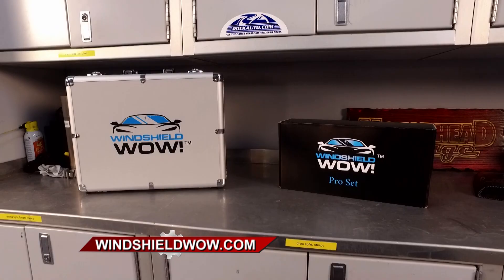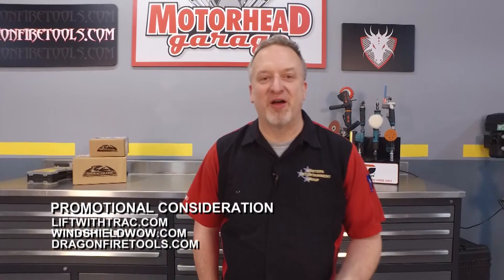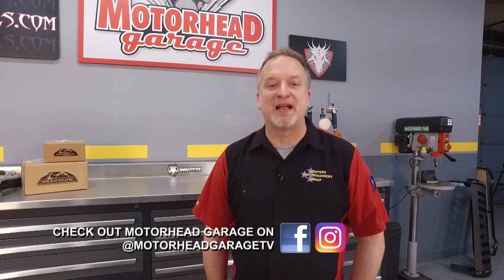You don't have to go to the SEMA show to see the latest and greatest in automotive aftermarket products — just tune in to Motorhead Garage presented by DragonfireTools.com. We'll bring it to your living room. We're going to do it once again next week — we hope you join us then. Until then, from our entire crew, so long.